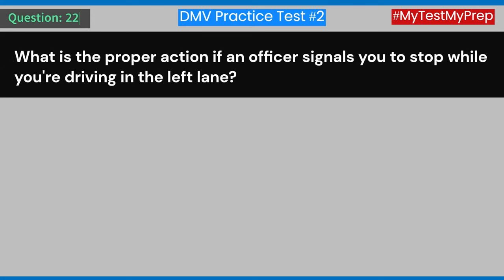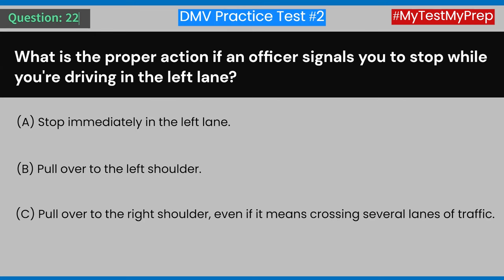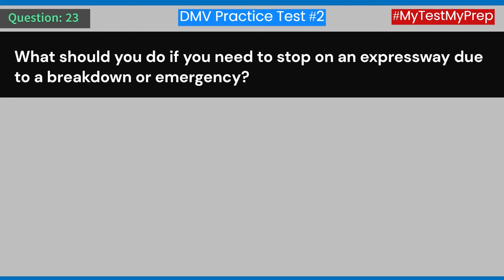Question 22: What is the proper action if an officer signals you to stop while you're driving in the left lane? A) Stop immediately in the left lane. B) Pull over to the left shoulder. C) Pull over to the right shoulder, even if it means crossing several lanes of traffic. D) Signal the officer that you will exit at the next off-ramp. Answer: C) Pull over to the right shoulder, even if it means crossing several lanes of traffic.